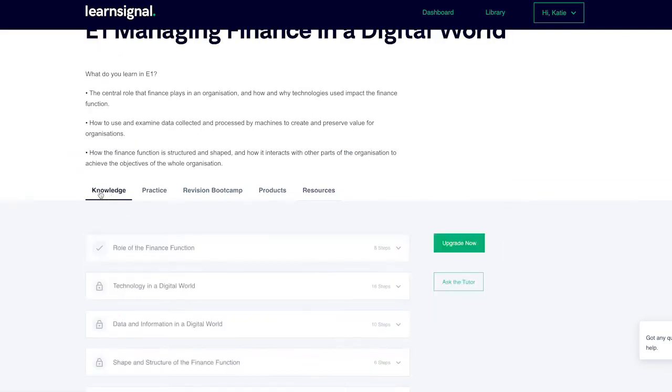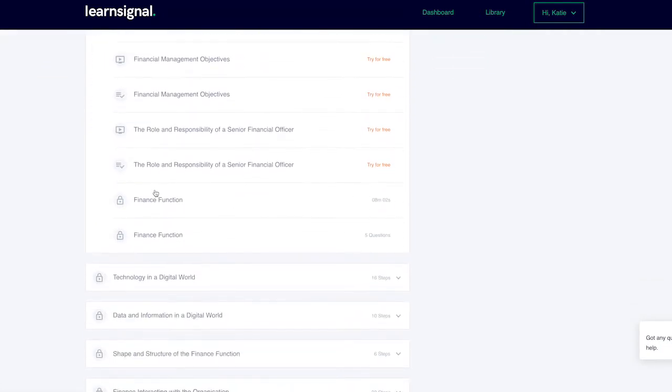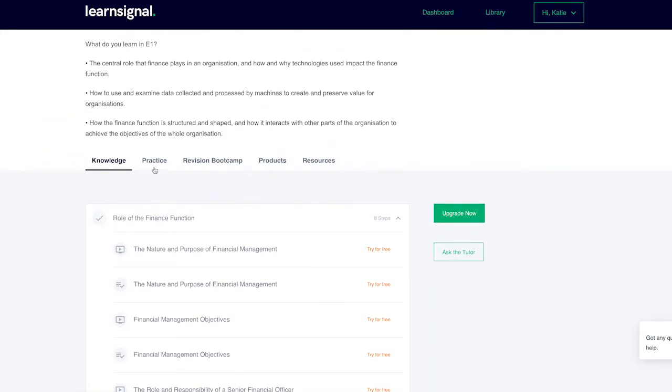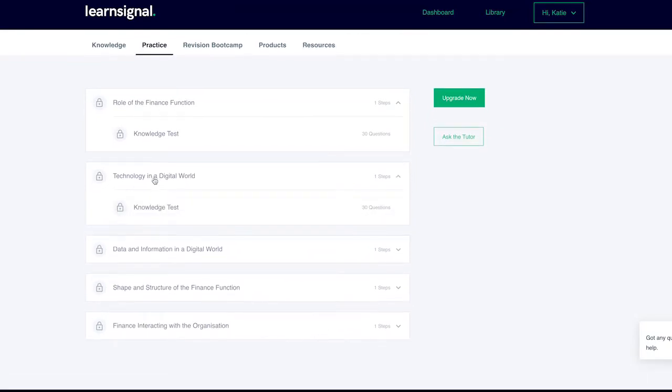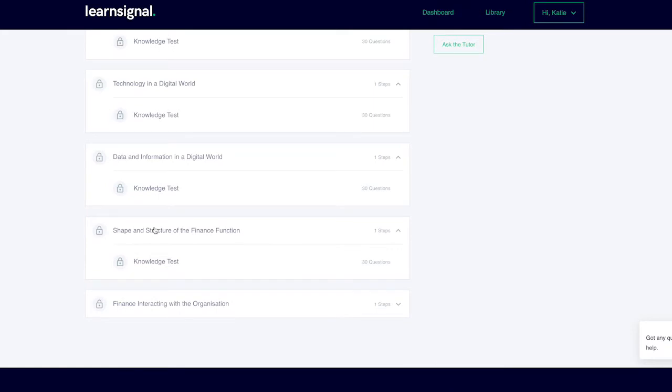Step 2: Access your first lecture, review the downloadable notes and take the quiz to check your progress. If you do not pass the quiz, you should consider watching the video again. Step 3: After finishing your first section, go to the practice tab and complete your related knowledge test. Repeat steps two and three until you have completed the full course.